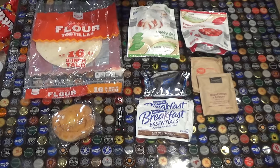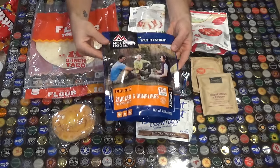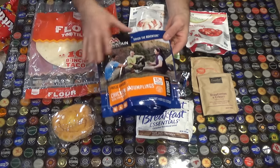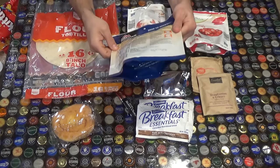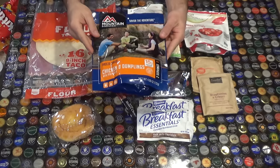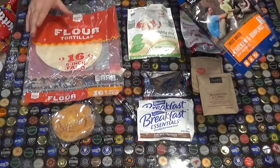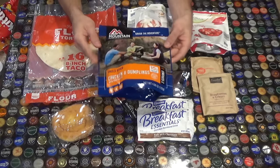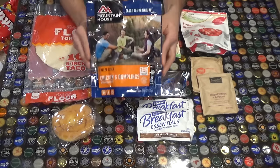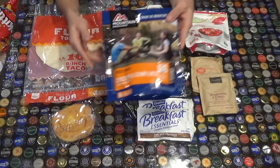Before we talk in greater depth, we're pretty familiar with the dehydrated meals from Mountain House, Backpacker's Pantry, Packit Gourmet - that kind of stuff. They also make really easy breakfast ideas, and pretty much any of their breakfast meals you can put on a tortilla and make a little wrap in the morning, which works out really well.